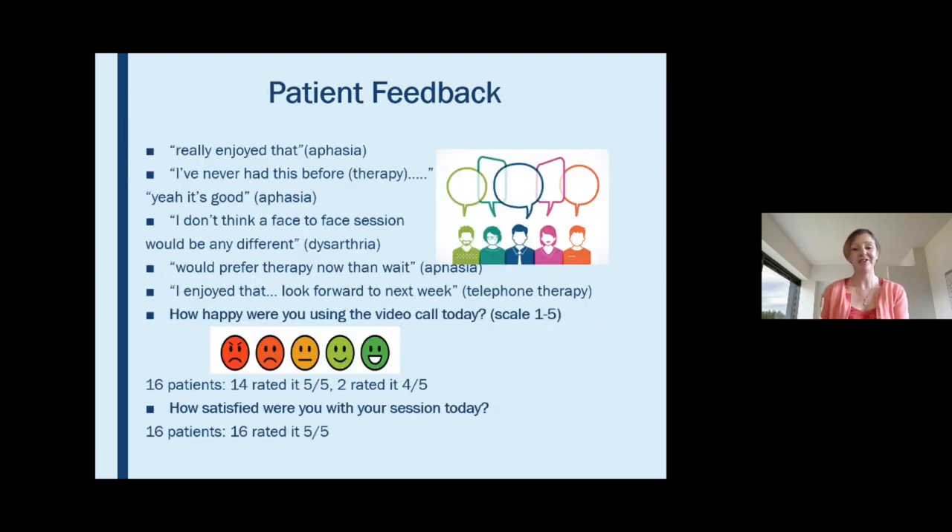I really wanted to get the patient's perspective as well, so we received feedback from patients to see what they thought, and we've gotten really positive feedback from all of our patients. They're saying things like they really enjoyed it and they don't think a face-to-face session would be any different, and would prefer therapy now rather than waiting for a face-to-face session. Even after a particularly challenging session where the video wasn't working and I ended up doing aphasia therapy over the telephone, the patient said he really enjoyed it and was looking forward to next week.